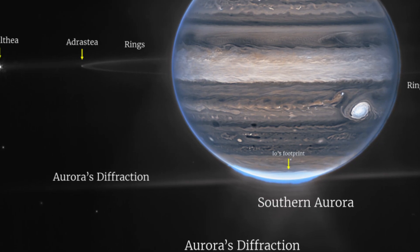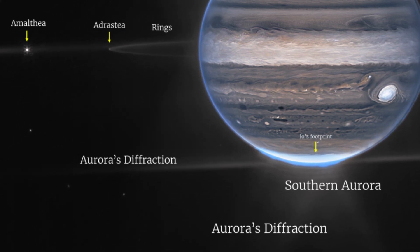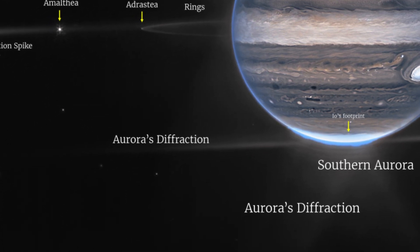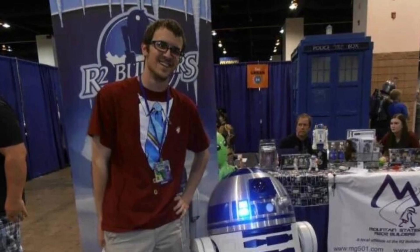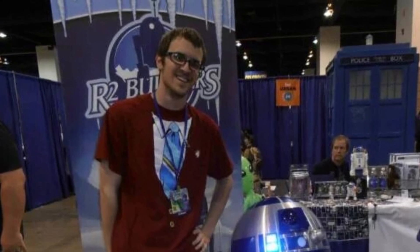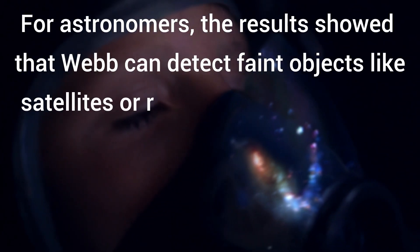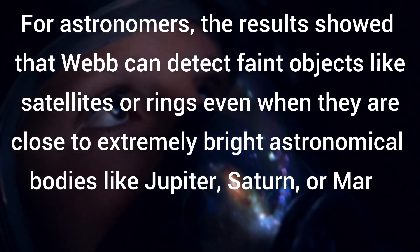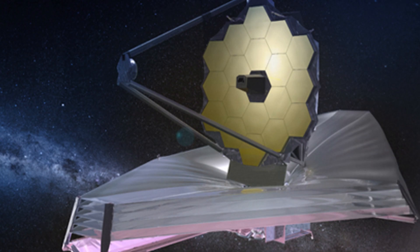Combined with the deep-field images released earlier, these images of Jupiter demonstrate the full grasp of what Webb can observe — from the faintest, most distant observable galaxies to planets in our own cosmic backyard visible to the naked eye. Brian Holler, a scientist at Baltimore's Space Telescope Science Institute who was part of the mapping team, said: "For astronomers, the results showed that Webb can detect faint objects like satellites or rings, even when they are close to extremely bright astronomical bodies like Jupiter and Saturn."